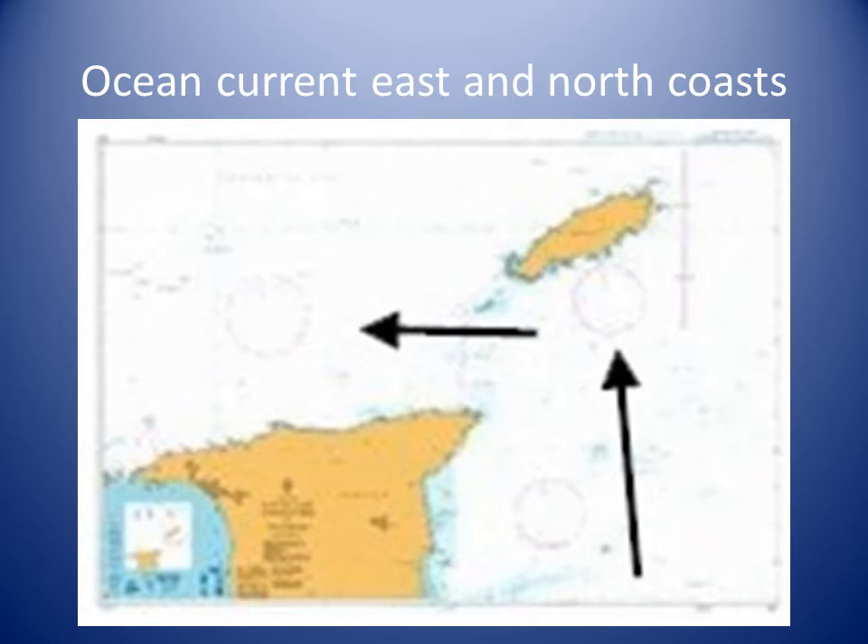One part of the divided current sets north along the east coast and then west into the Caribbean Sea. Off the north coast, the current is strongest from July to October.